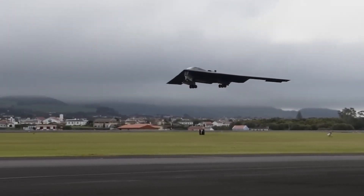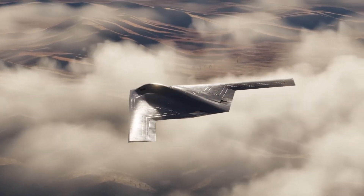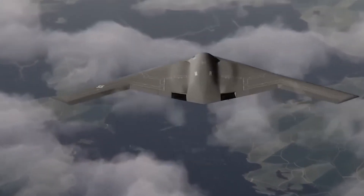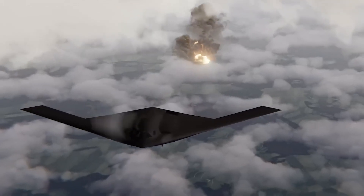What you're about to discover challenges the assumption that newer automatically means better, because when you understand the fundamental engineering improvements in the B-21, you'll realize this isn't just an upgrade. It's a complete reimagining of what strategic bombing can achieve.